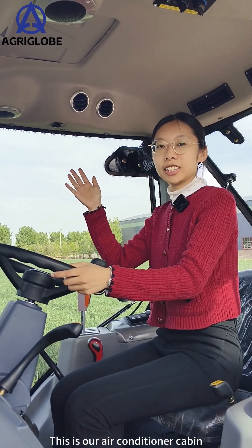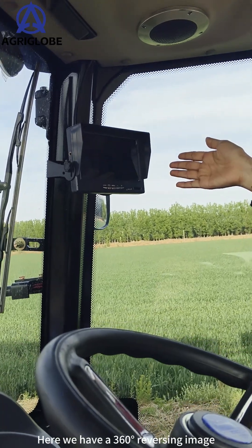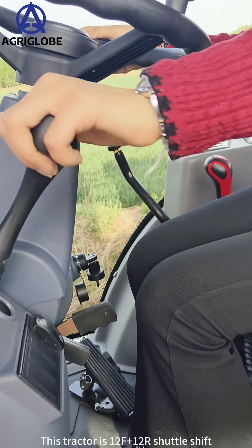This is our air conditioning cabin. Here we have a 360-degree reversing image. This tractor is 12 front and 12 rear shuttle shift.